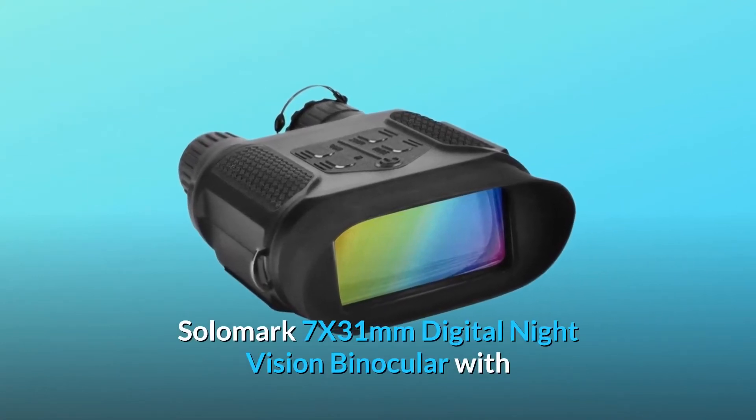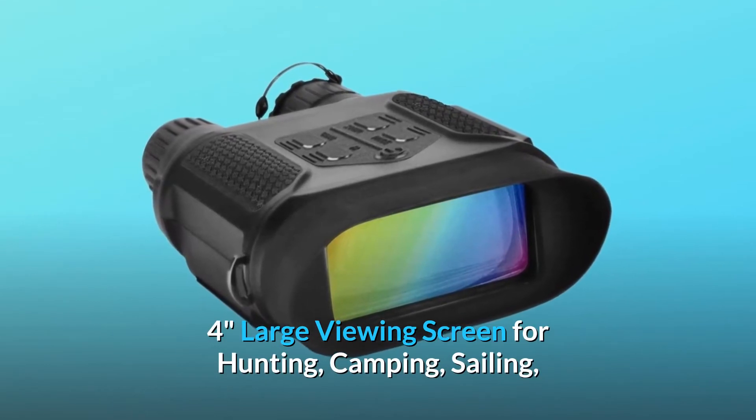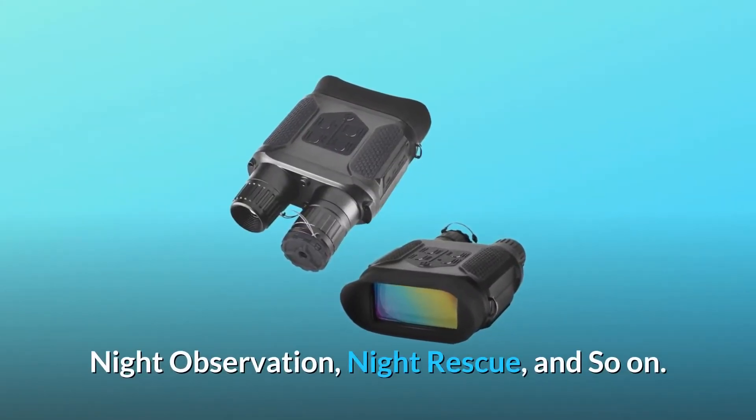Solomark 7x31mm Digital Night Vision Binocular with large viewing screen for hunting, camping, sailing, night observation, night rescue, and so on.